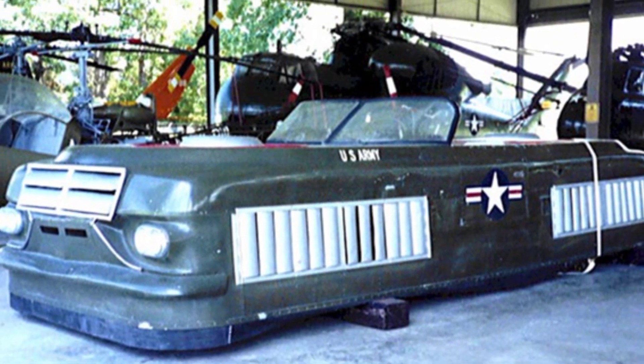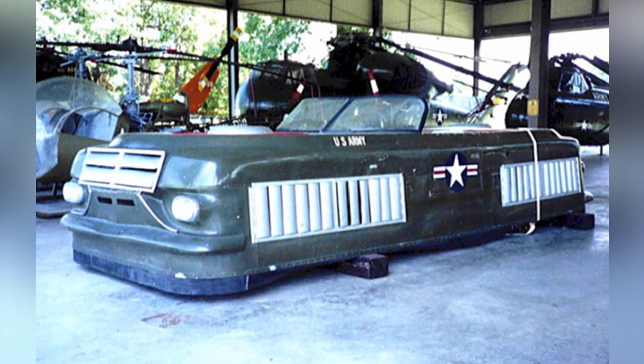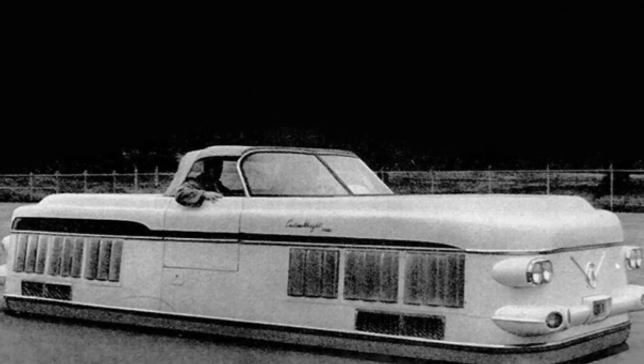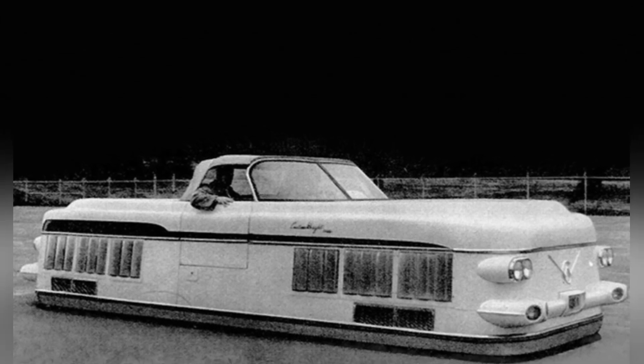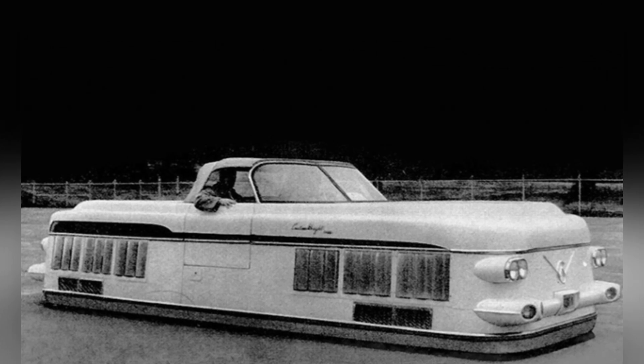The U.S. Army's Transportation Department received two Aircar 2500 vehicles and conducted operational tests, but the results were very unsatisfactory. The vehicles could only travel on well-paved flat roads and calm waters, and were unable to operate in rough terrain. Even under these conditions, the vehicles could only reach a maximum speed of 60 kilometers per hour, and the loud noise inside the vehicle greatly affected its operation. The inadequate performance was due to insufficient engine power and the poor design of the vehicle's air cushion system, which limited its maneuverability.